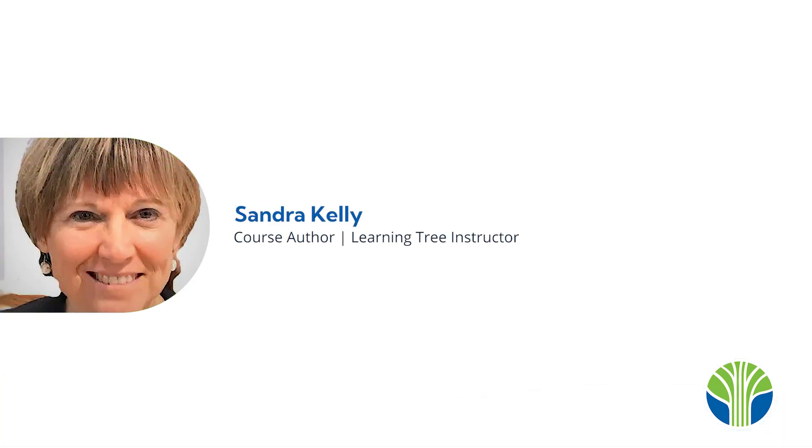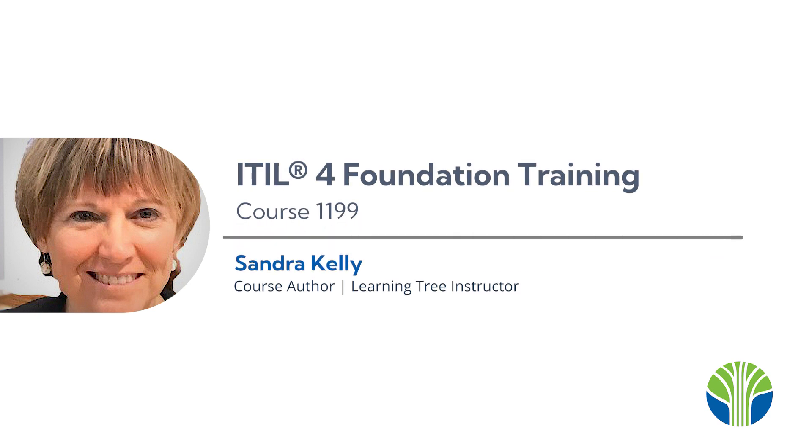Thank you for considering Course 1199, ITIL-4 Foundation Training, and we hope to see you soon in this or another Learning Tree course.